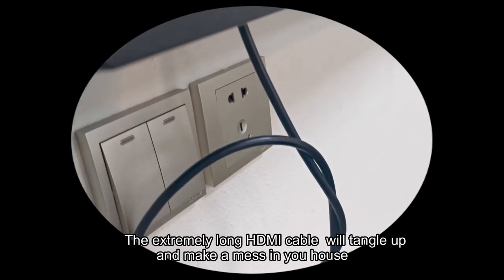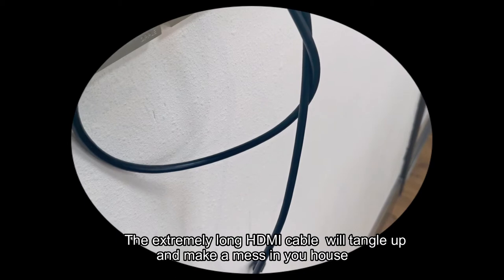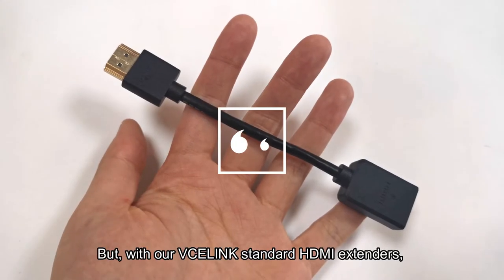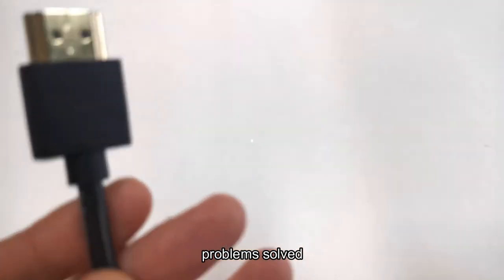An extremely long HDMI cable will tangle up and make a mess in your house. In the meantime, the heavy cable may lose connection. But with our BC Elix standard HDMI extenders, problem solved.